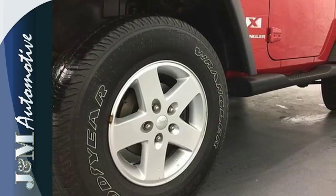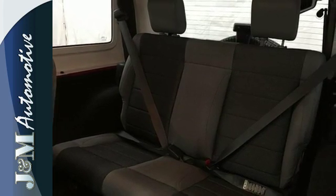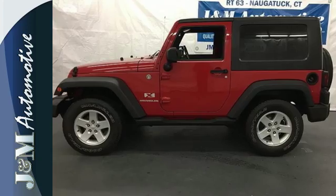No other truck in its class matches the Wrangler's great styling, rugged performance, and attractive price. Take it for a test drive today.